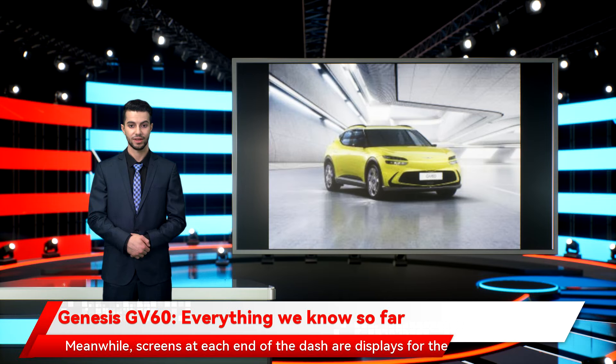Screens at each end of the dash serve as displays for the digital door mirrors. With premium appeal being a big part of the Genesis brand, it's also reasonable to expect a decent amount of interior space, helped by the flat floor provided by the EGMP platform and its underfloor battery pack. Genesis is also expected to add both facial and fingerprint recognition in the car, allowing the driver to start the vehicle without a key, though how this will be incorporated — and whether it will provide extra security against unwanted use — remains to be seen.